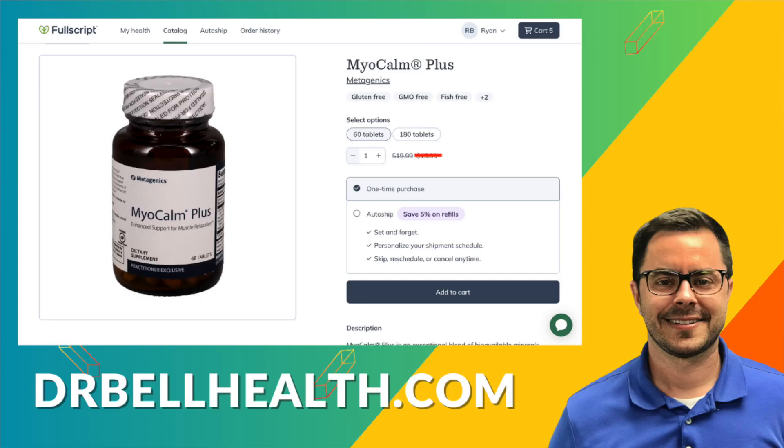Don't forget you can purchase Myocom Plus and other Metagenics supplements at a steep discount through our Fullscript store. Go to drbellhealth.com — free shipping, free returns, better prices than anywhere online. If you found this video helpful, give us a thumbs up and don't forget to subscribe for more insightful health content. Stay energized, stay informed, and I'll see you in the next video. I'm Dr. Bell.